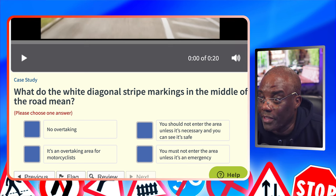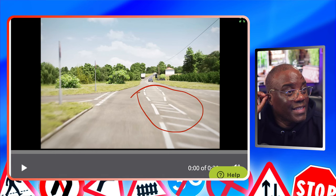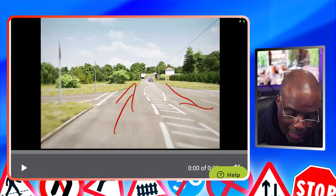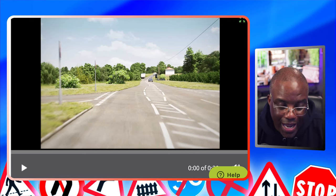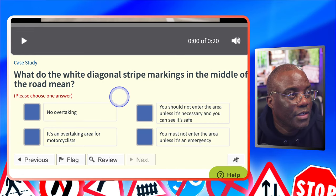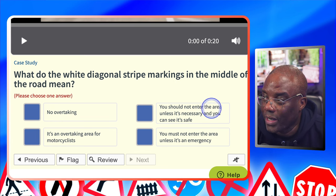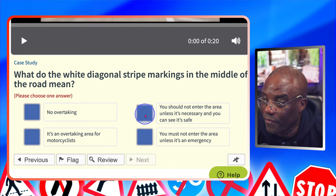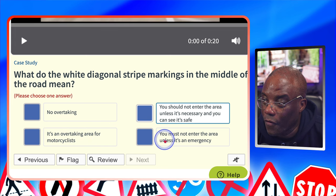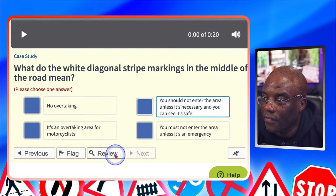What do the white diagonal stripe markings in the middle of the road mean? These are called hatch markings — they protect traffic turning right or separate the traffic. You're going up and traffic is coming down, so you're never going to meet. You can enter if it's safe and necessary. No overtaking? No. You should not enter the area unless it's necessary and you can see it's safe — if you're turning right, that's when you can enter, and the answer has 'safe' in it. An overtaking area for motorcyclists? No. You must not enter unless it's an emergency? No.